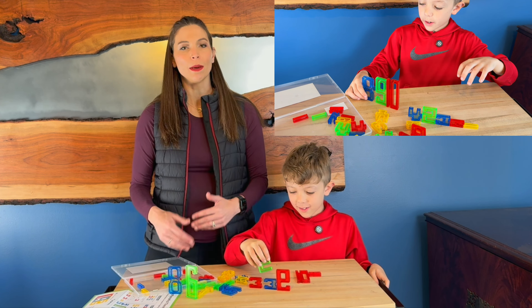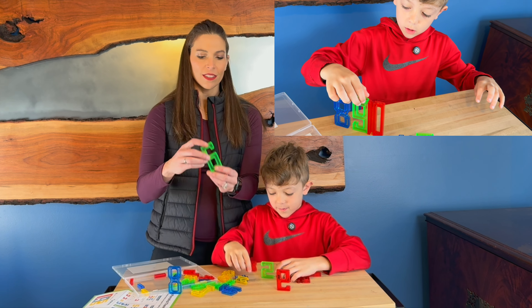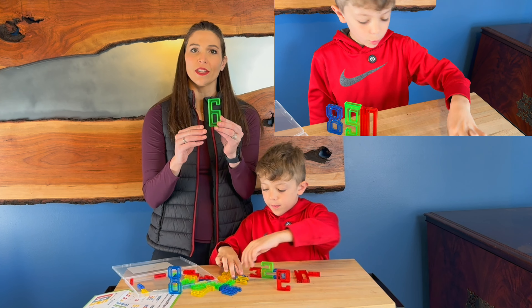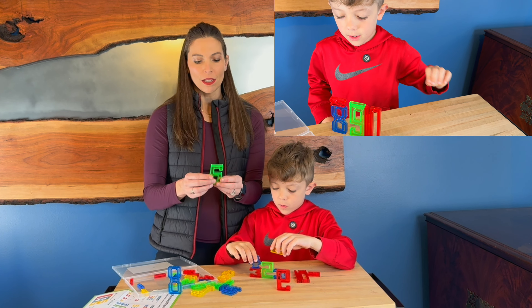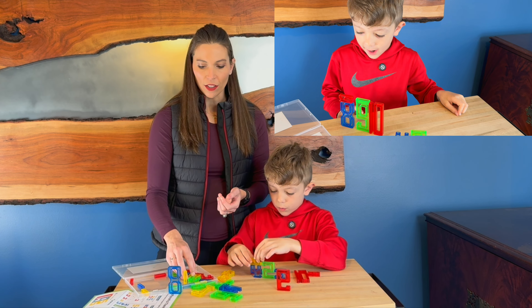So this is just a really great way to be able to teach kids their math and learn while they're having fun. And these colors are really cool because it's like a translucent color, so if you did have a light table or something, they would actually kind of light up a little bit and glow and just add a little bit of extra fun.